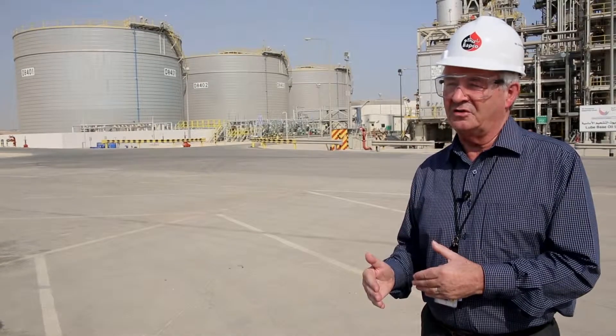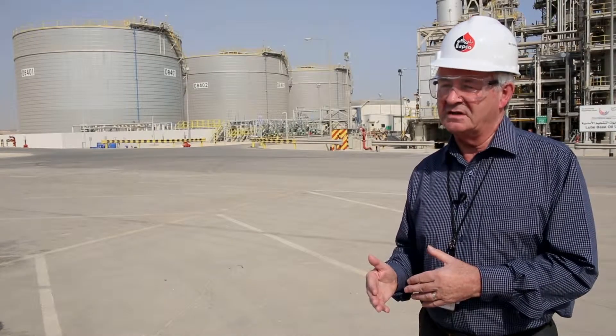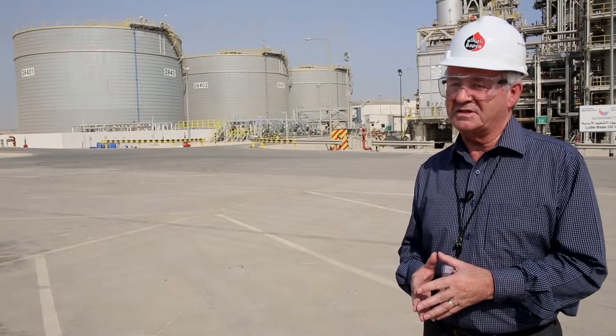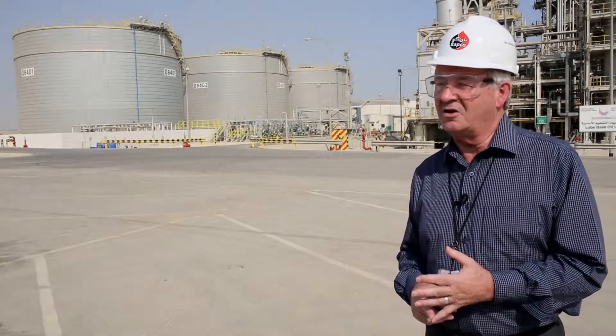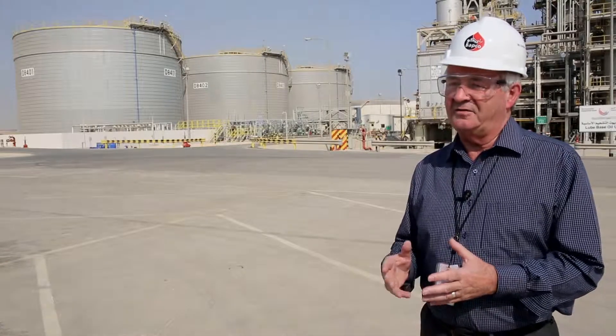Going forward, we will begin with the off-sites and utilities plan and then start looking at the new CDU, VDU, and the retention and revamping of the old units as we go forward. After that we'll look at the hydrocracking complex, and finally the LC finer and the delayed coker.